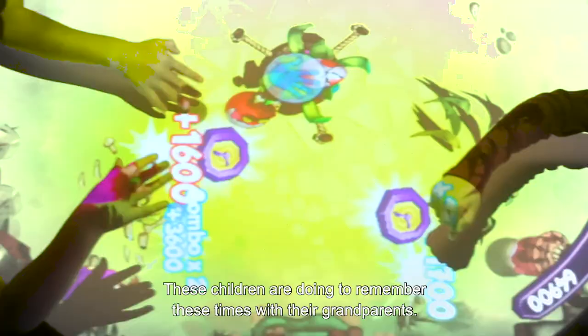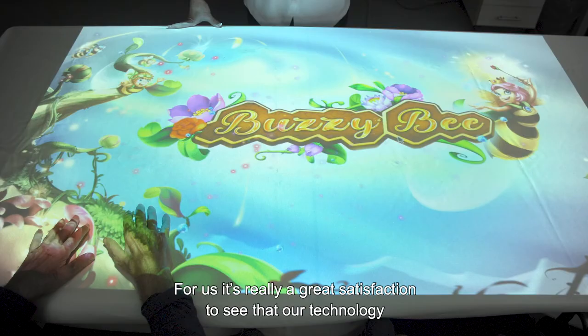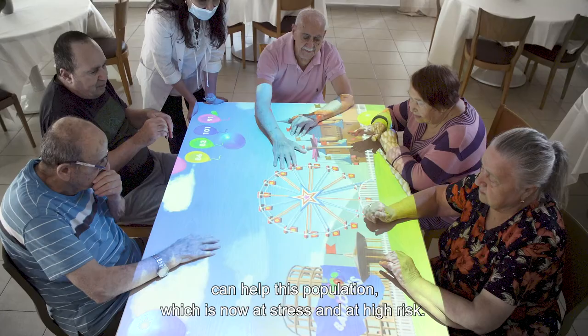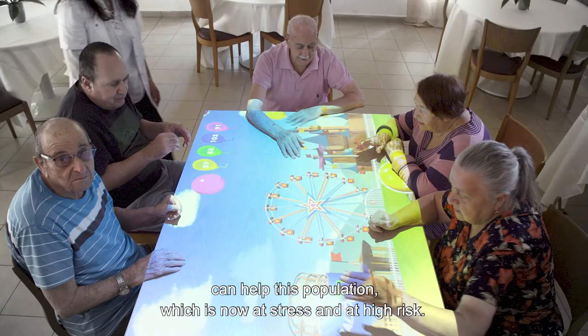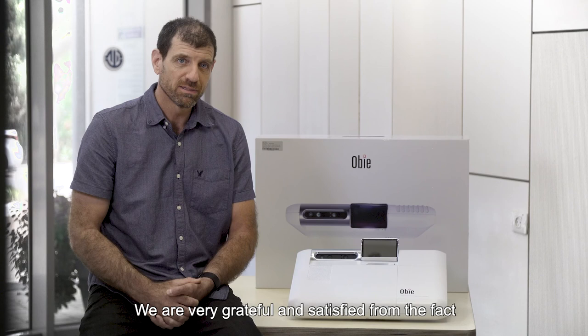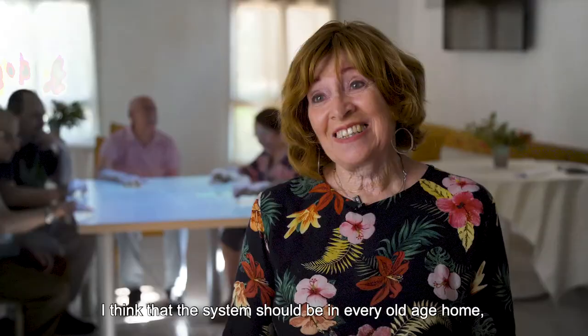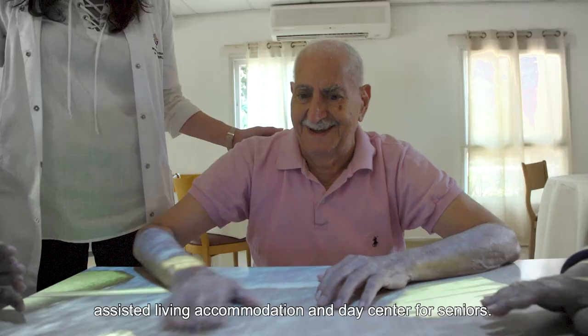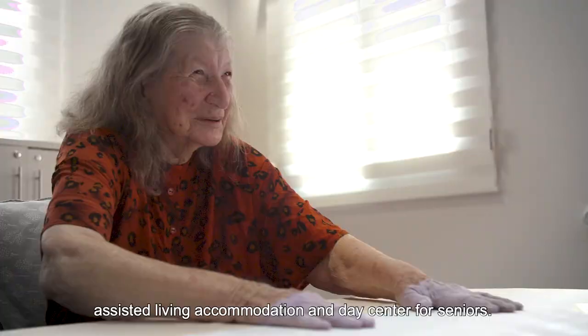For us it's really a great satisfaction to see that our technology can help this population which is now at stress and at high risk. We are very grateful and satisfied that we can bring some benefit to this population. I think that the system should be in every old age home, assisted living accommodation, and day center for seniors — it simply brings so much joy and happiness to everybody who uses it.